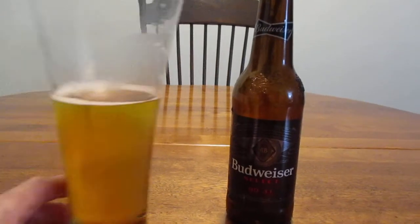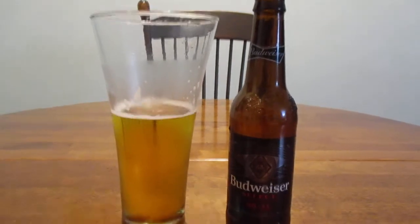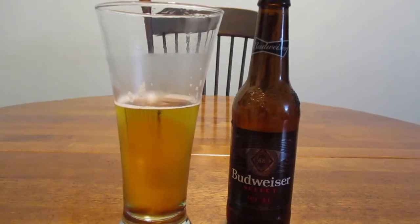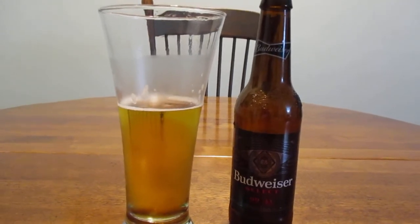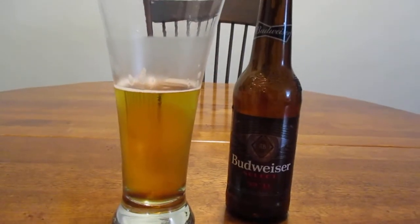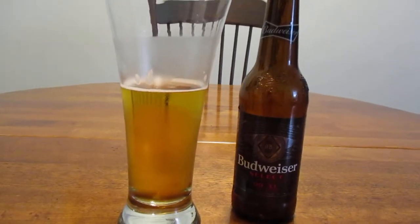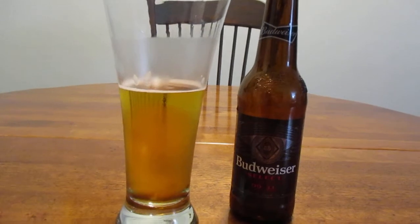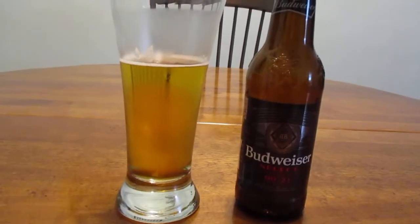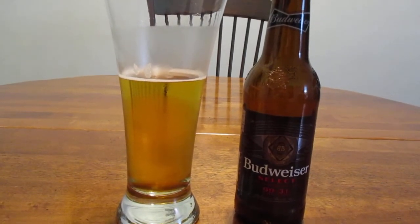Honestly, for a low-calorie, low-carb beer, there are much better choices out there. The one I always recommend is St. Archer Gold — that is probably the best one I've tried so far. Michelob Ultra isn't bad; it's much better than this. And there are a couple of others that are better that just aren't coming to mind at the moment. But there is a reason why you don't see this stuff around too much — it's just not very good, to be quite honest with you.